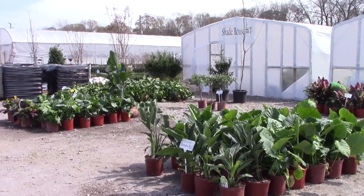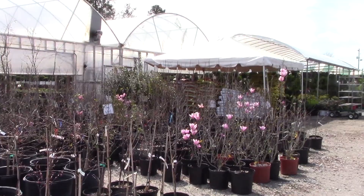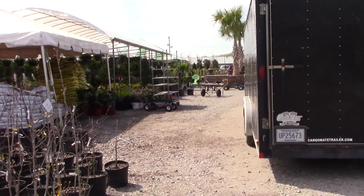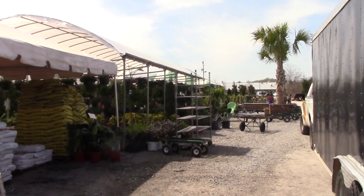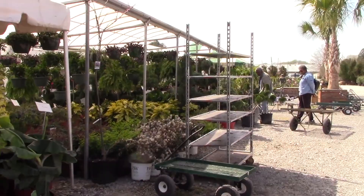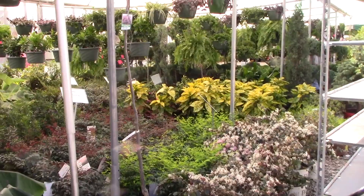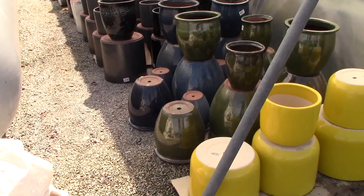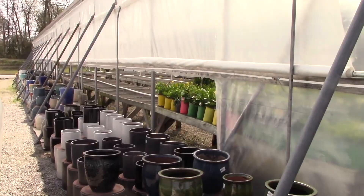We're here south of Columbia at the nursery. They've got greenhouses down there, shade houses, and they just have everything. There's more greenhouses. They've got annuals. Look at all the Black Cow in the yellow bags. All kinds of pretty tropical plants. Here's all the pretty containers — wow, all the way down through there, all sizes and colors and shapes.